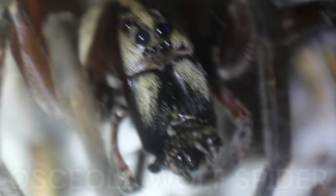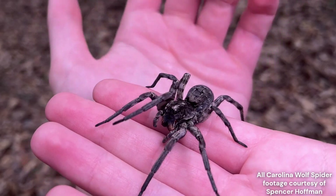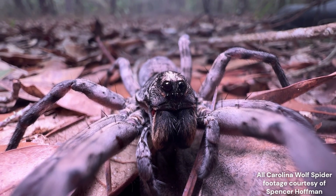This little-known species, only found in Florida, reaches sizes comparable to the infamous Carolina wolf spider, often considered the largest wolf spider species and one of the largest spiders here in North America. But their nocturnal habits and very restricted range make it extremely difficult to find.